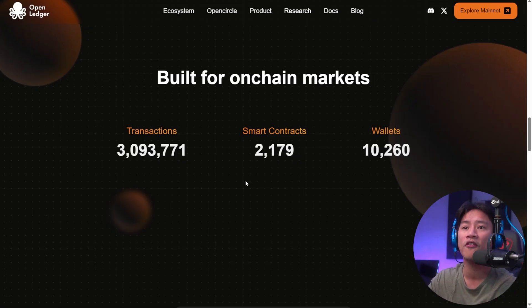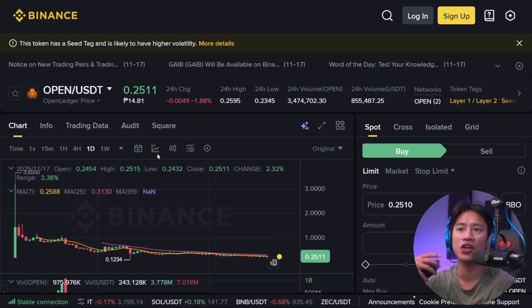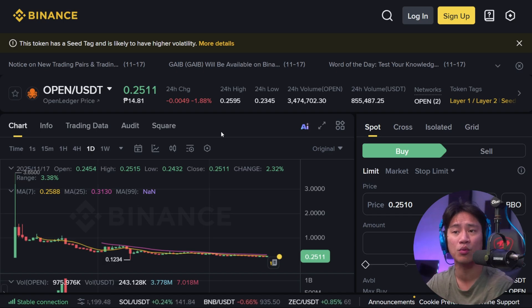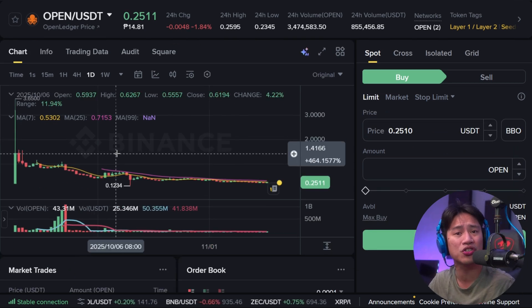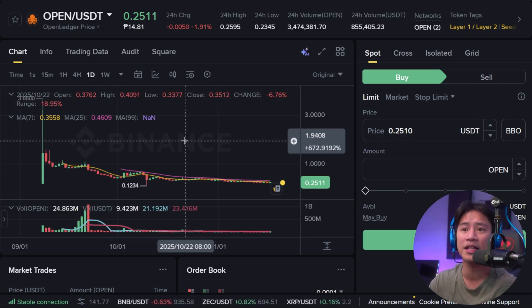Let me show you the recent 24-hour chart momentum. Just to prove that they are already listed on Binance — this is their chart. You can go ahead and check them out here, do your technical analysis, so that when you start trading you will be able to make very good decisions and not just second-guess whether it's going to go up or go down. The recent 24-hour chart momentum reflects strong market interest.